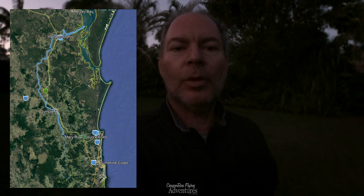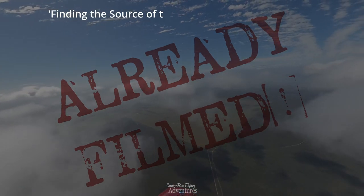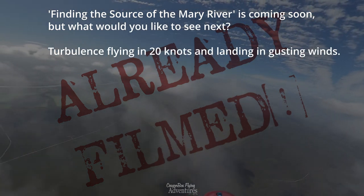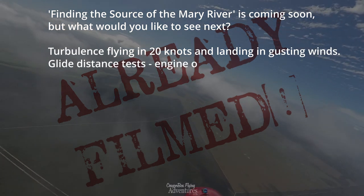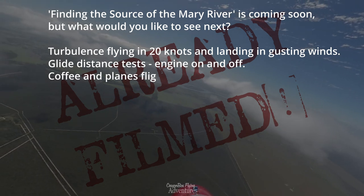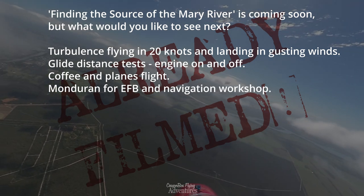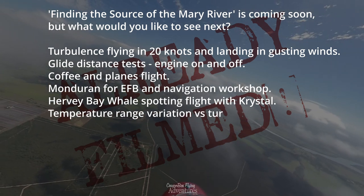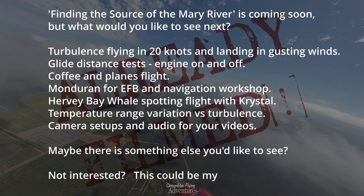So please come back and watch that one — there'll be many more to come. We've got many videos coming up soon, including finding the source of the Mary River. But what would you like to see next? Turbulence flying and landing in 20-knot winds, glide distance tests with engine on and off, coffee and planes, Mondurin for electronic flight bag workshop and navigation, whale spotting with Crystal, temperature range and turbulence, camera setup and audio — let me know in the comments and I'll get one ready soon.